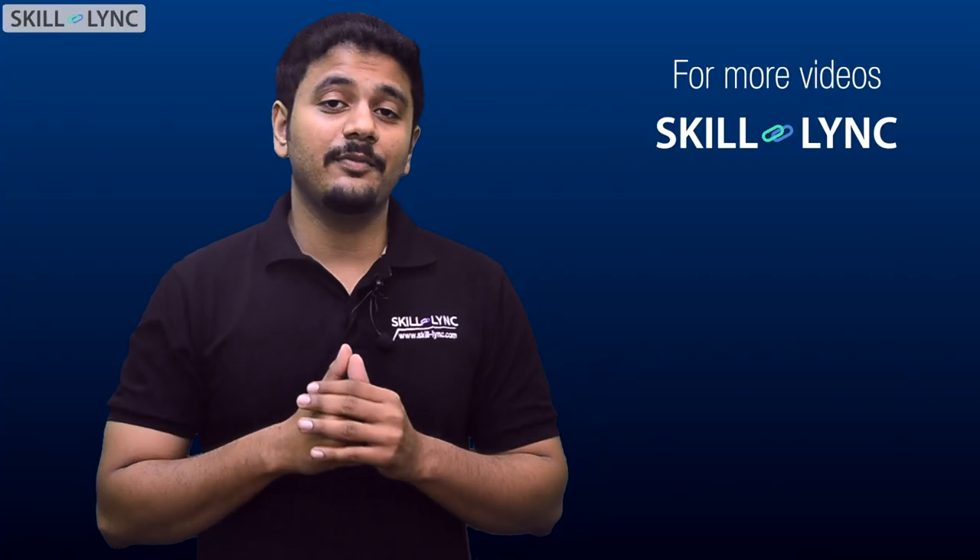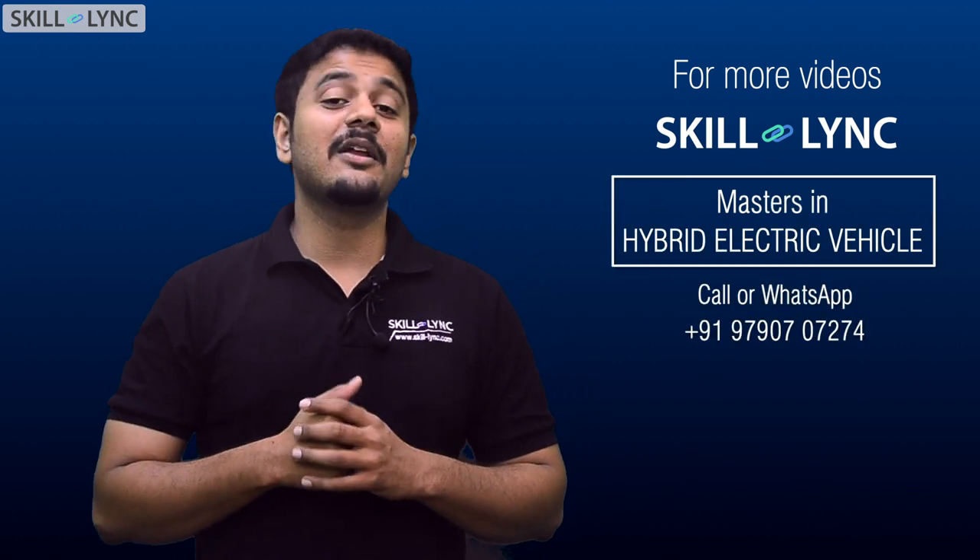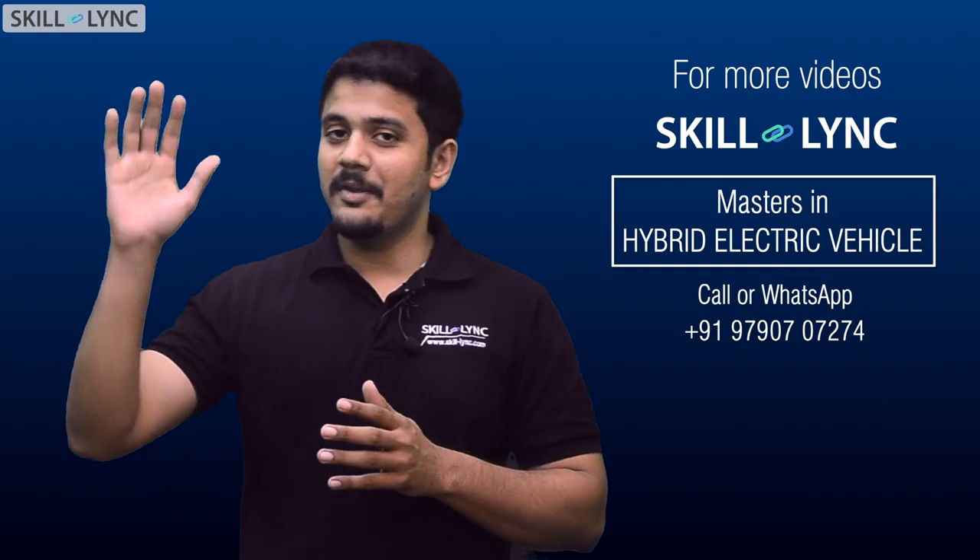Alright guys, I hope you found this video informative. If you are interested in enrolling into the Masters in Hybrid Electric Vehicle Program, the links are in the description box below. Thank you so much, bye.